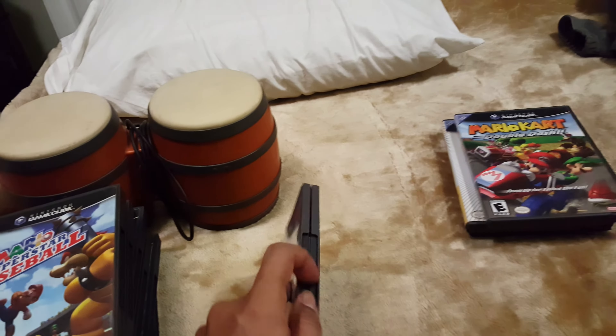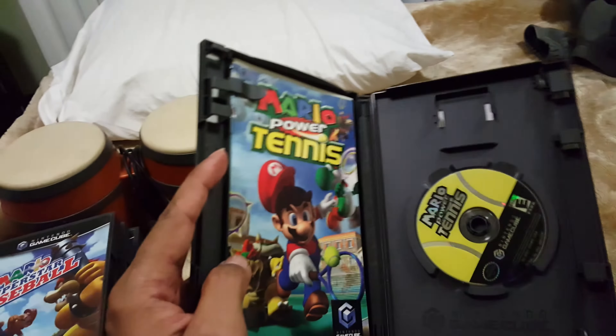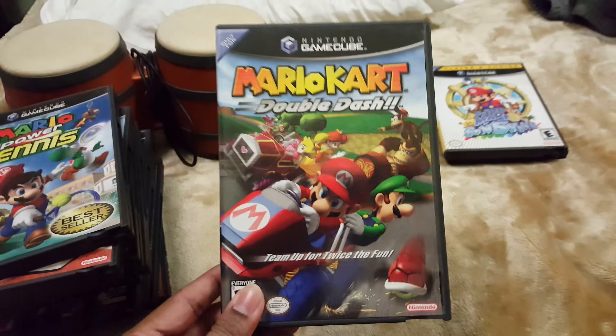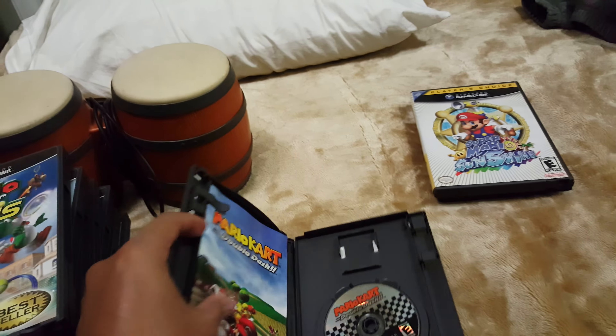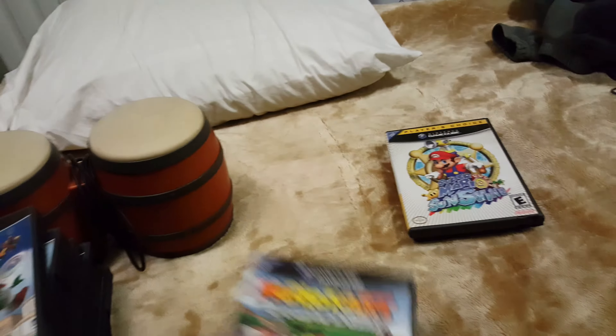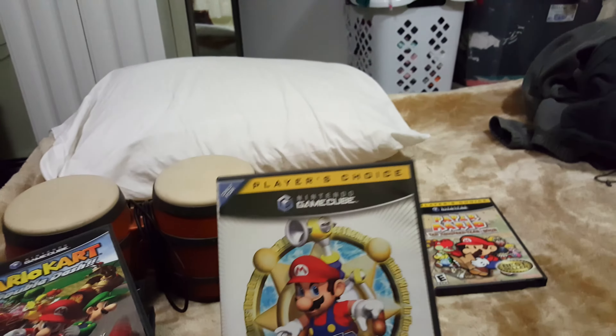Then we have Mario Power Tennis, I believe this is also complete. And we have Mario Kart: Double Dash — this is not the bonus disc edition, just a regular one. And then we have Super Mario Sunshine, the Player's Choice version, which is also complete.